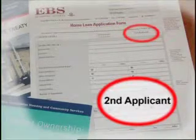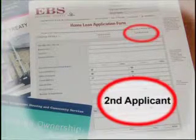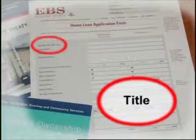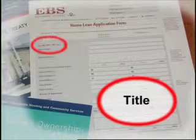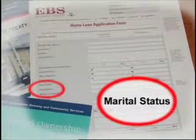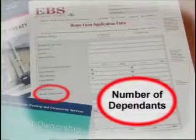As we've said before, most forms ask for the same basic information, but sometimes they ask for it in a different way. For instance, this form asks you to fill in your title — this simply means whether you're Mr., Mrs., or Ms. The form also asks for your marital status, meaning whether you're married, single, separated, or divorced. And your dependents usually mean the number of children under the age of 18.